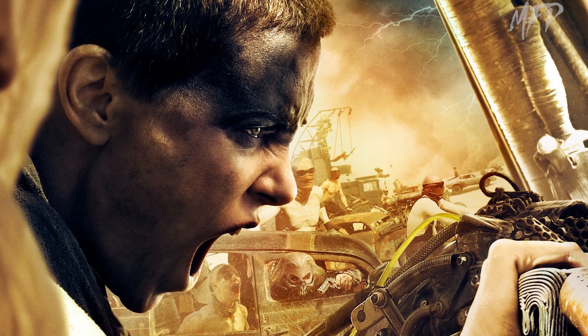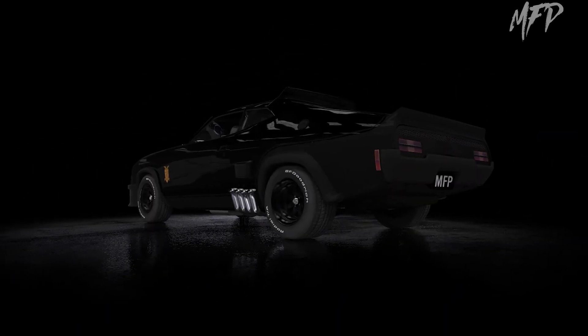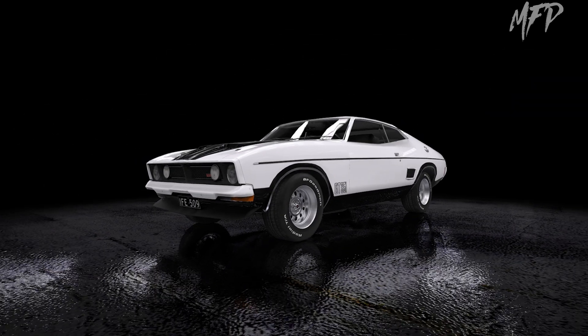Shown to be making one more appearance in the next upcoming Mad Max installment, Furiosa, the Black on Black has had a number of changes throughout its 40 plus year run, and many have their own preferred version of it. Yet who would have guessed, when a stock standard polar white 1973 Ford Falcon XB GT was to roll off the Ford Australian assembly line, that it would become one of the most iconic movie cars to ever be shown on our screens.